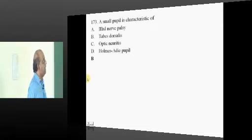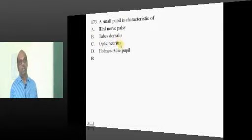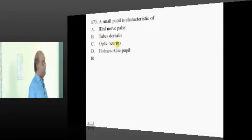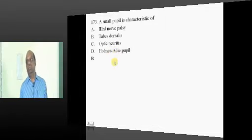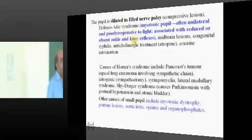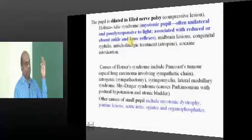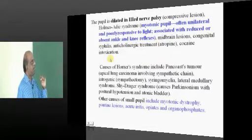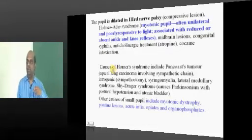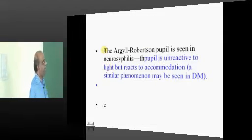Small pupil is a feature of tabes dorsalis. Holmes-Adie and third nerve palsy all lead to a dilated pupil — third nerve: dilated, no doubt. Holmes-Adie is called the tonic pupil — poorly responsive to light, along with neurological features like areflexia. The combination is called the Holmes-Adie pupil, what needs to be remembered.